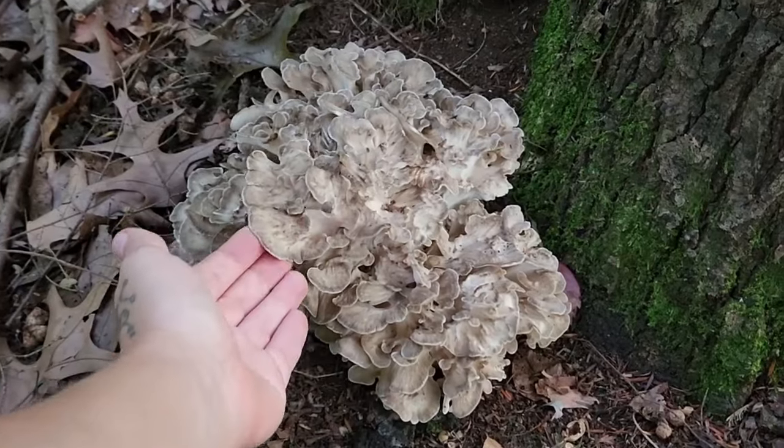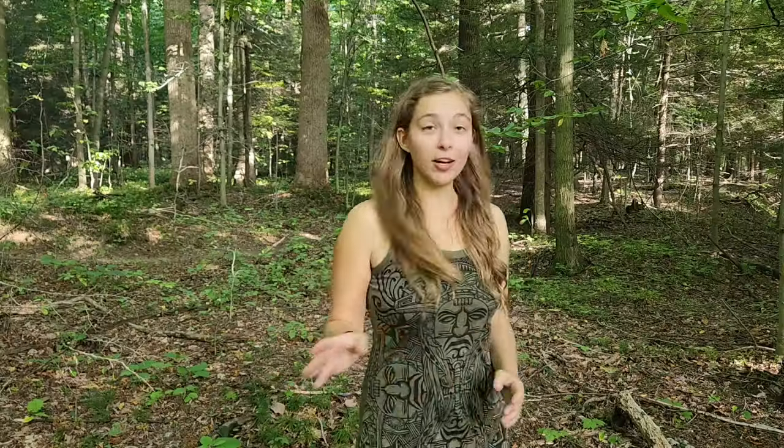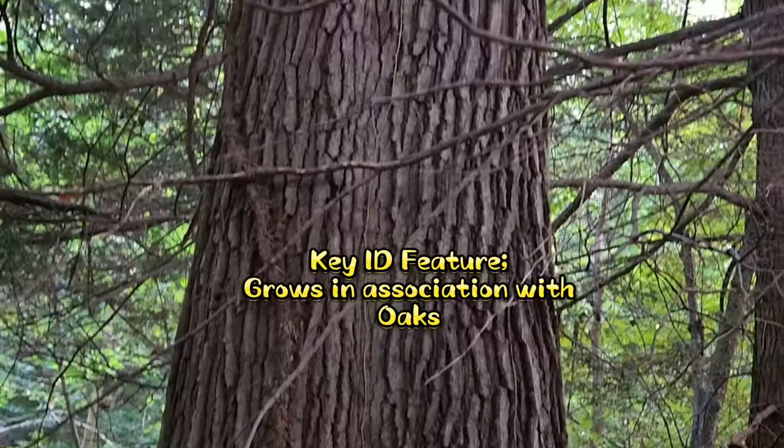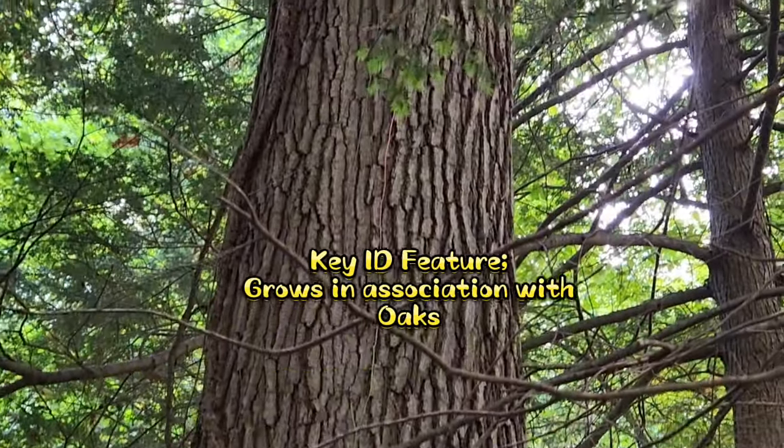Now, if you're new to foraging, maitake mushrooms are a very easy beginner's mushroom. Nothing quite looks like a maitake mushroom, and it's very highly unlikely that you're going to mistake this mushroom for anything else. Maitake mushrooms are also called hen-of-the-woods. Due to their coloration, they almost appear to look like hen feathers. They can be a little bit difficult to spot on the forest floor, but I tend to see them growing in association with oaks, mainly living or dead, as well as well-decayed stumps.